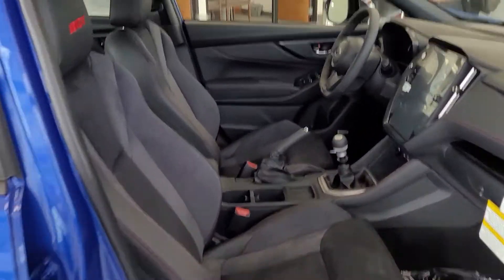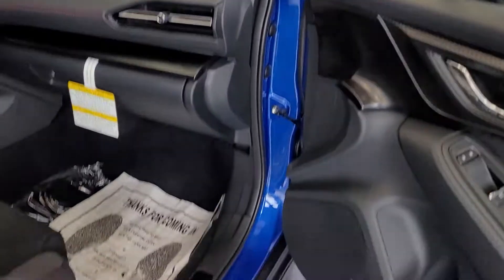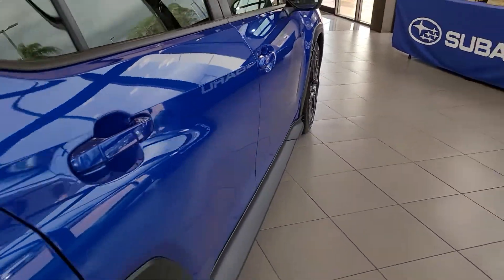You're going to get the mix of Alcantara and leather with red stitching, seeing the WRX logo and red stitching going all throughout the vehicle, and also on the dash. There's an illuminated sill plate on the bottom.